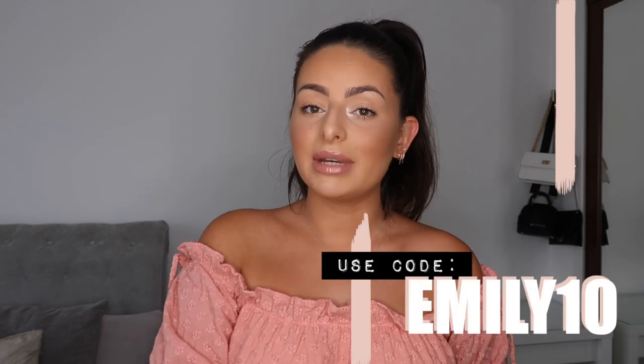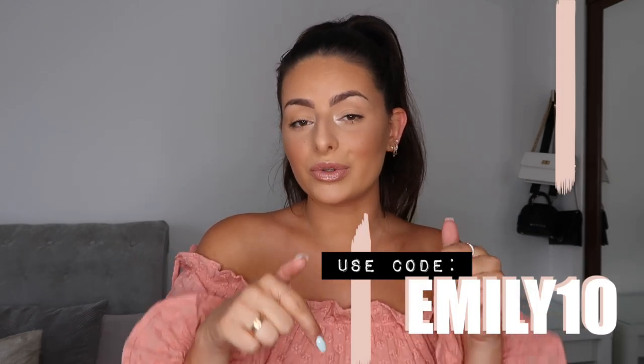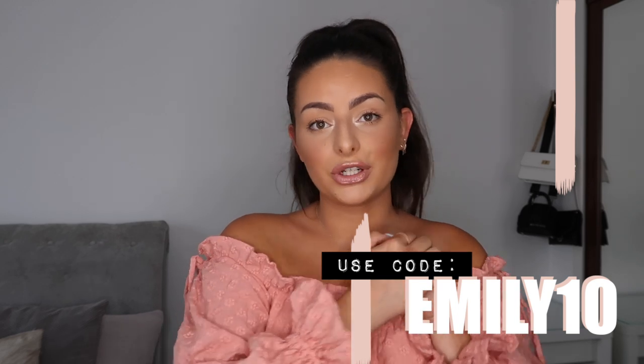Today's video is a Hello Molly haul. It's a brand I've seen literally everywhere and they very kindly asked if I wanted to work with them. I can say right from the start that I am very impressed — I've been wearing the pieces non-stop already. They've also set me up with a discount code for you guys: use code emily10 at checkout to get a little bit of money off. I'll leave that linked in the description too.